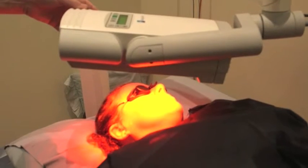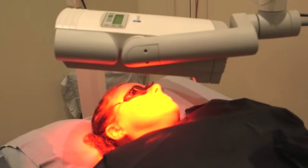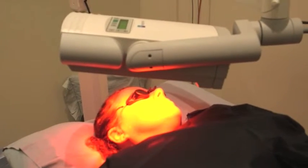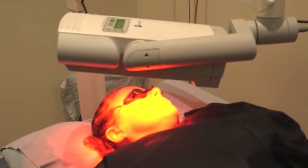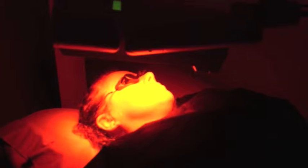This treatment is then repeated a week later to ensure all the malignant cells are destroyed. The cosmetic outcome is the main benefit of this type of treatment. The success rate in eradicating the cancer is about 95%, about the same as surgery, but the cosmetic results are far better than surgery — usually only a white or pale pink patch remains.